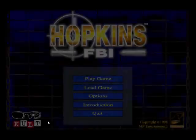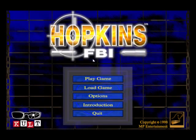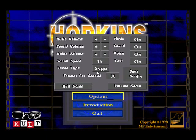Now we're going to continue, because this is... Hopkins FBI. Let's turn this a little bit down. The introduction isn't available. Options are completely the same, we're going to keep it the way it is. Maybe the scroll speed can go slightly slower.